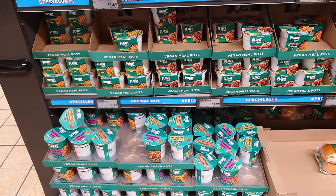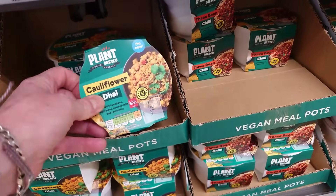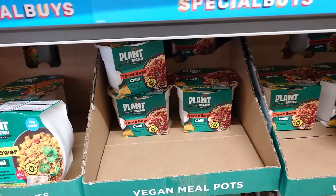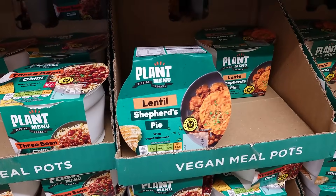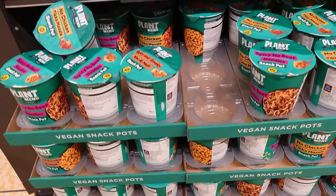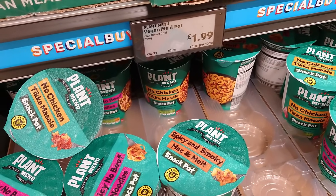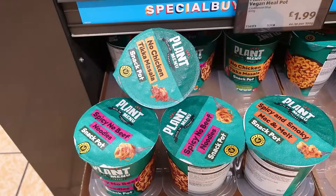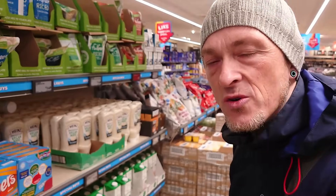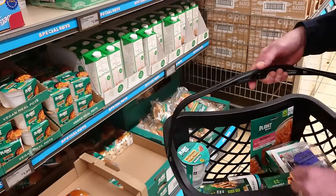We don't know how long they'll stay beyond the end of this month, but they've got lovely little pot meals for £1.99 — a cauliflower dal, three bean chilli, and a lentil shepherd's pie. And they've got pot noodle-style meals for £1.99 — spicy and smokey mac and melt, spicy no-beef noodles, and no chicken tikka masala. I think I tried the spicy no-beef noodles last year and they were quite nice, so that's a future taste test.